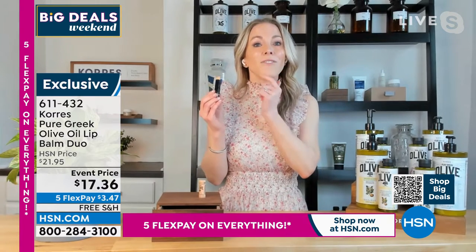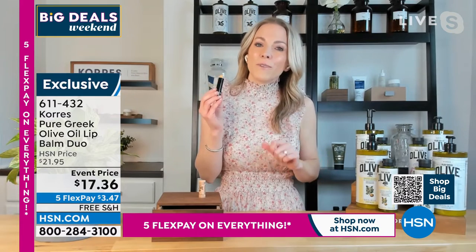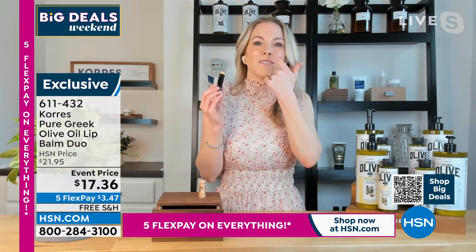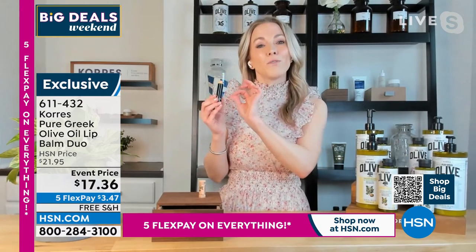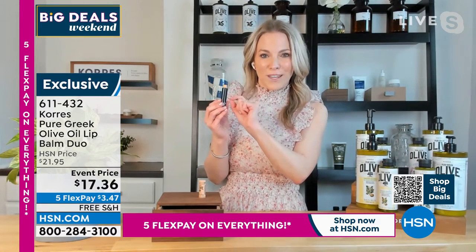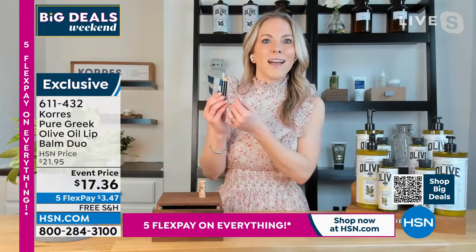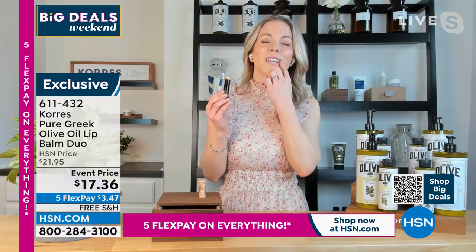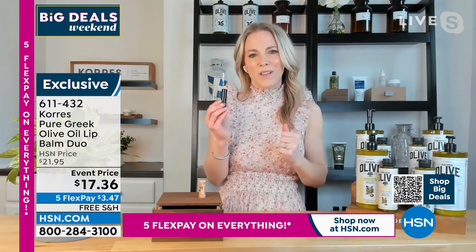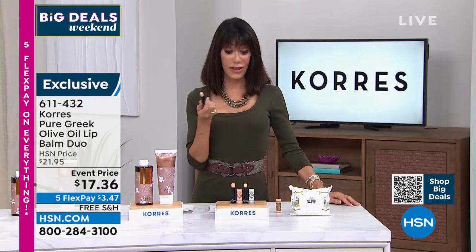The pure Greek olive is clinically proven to not just hydrate the skin but to optimize collagen and elastin production in your skin, so you start to get those youthful, juicy, plump lips. You're not getting one, you're getting two — keep one in your purse, one in the glove compartment, one in your work bag, or give one as a gift.